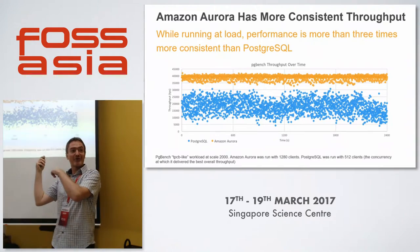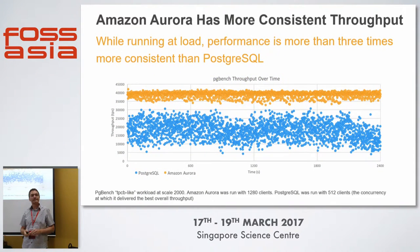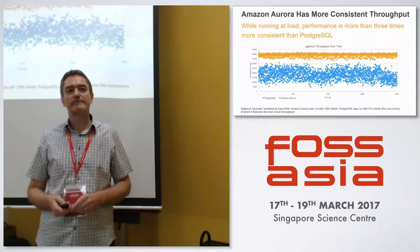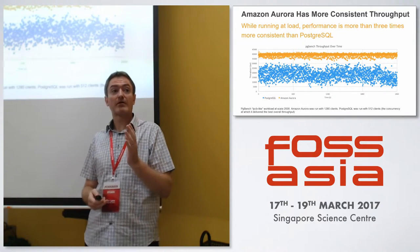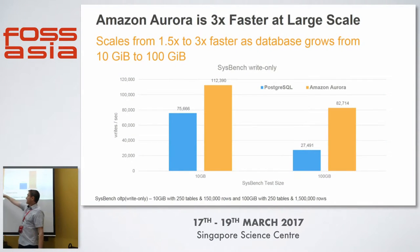This is also good information for the community on where to focus and improve things. There has been a lot of work done in 9.5 and 9.6 in controlling when checkpointed buffers are flushed to disk. When looking at consistent throughput, Aurora shows higher throughput and much more consistent results versus the range seen with Postgres. Looking at scalability as the database grows — a 10-gig test versus the 100-gig test — we're going from 1.5 times to 3 times performance gain as the database gets larger.